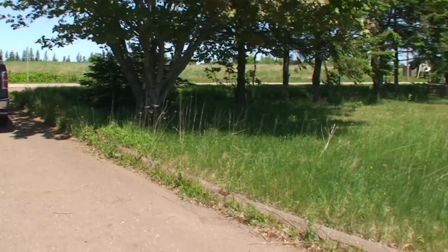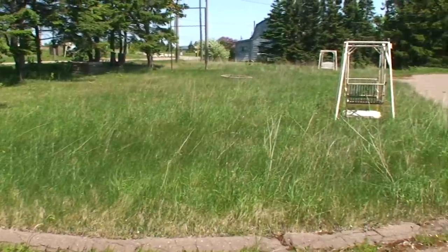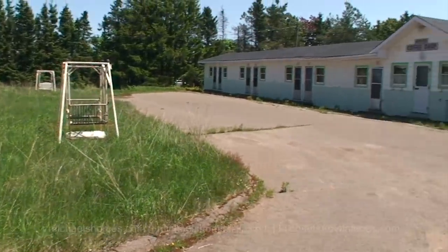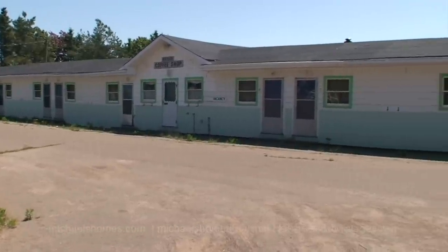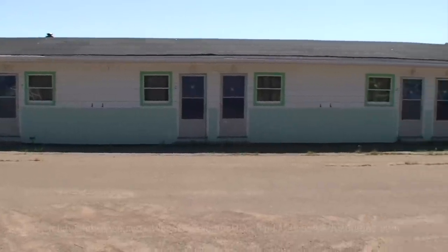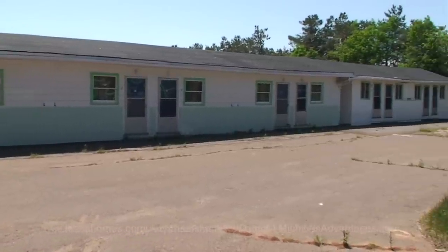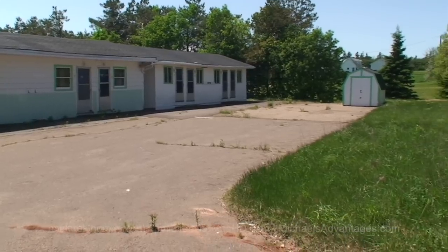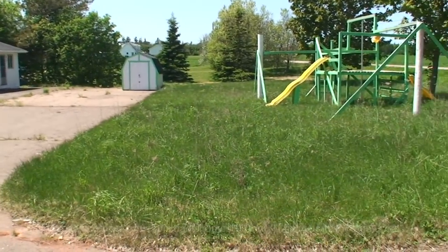Just a view of the front yard, which obviously needs some lawn cutting. Northern part of the parking lot — that would be the office — and then consecutive motel units, and at the end I believe that would have been a separate structure and add-on at one point. There's also a utility building and a playground for kids.